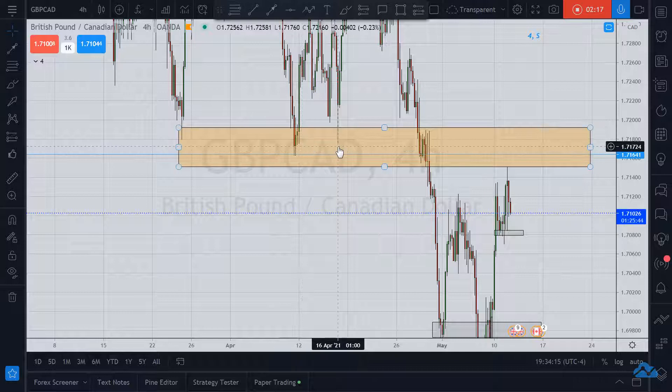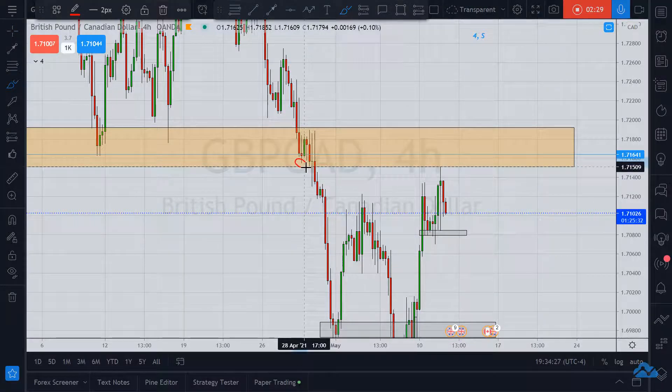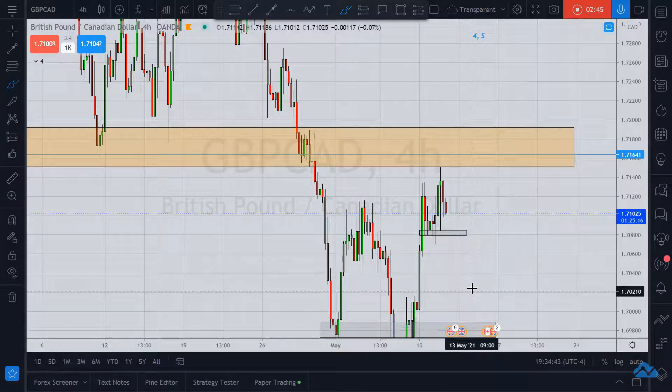What I also want you to notice is I always look for the wick — the lowest wick in structure, in the previous lows — for price, if it breaks through that support, to come back and test it as resistance. I didn't see that low until I looked over in this area. This line I have drawn here — this area is where I'm looking for price to come back and test.